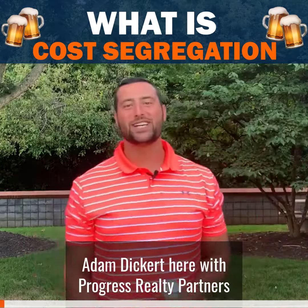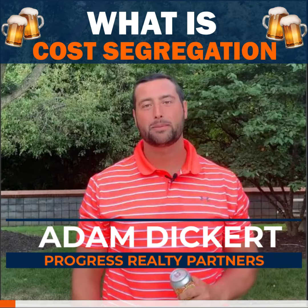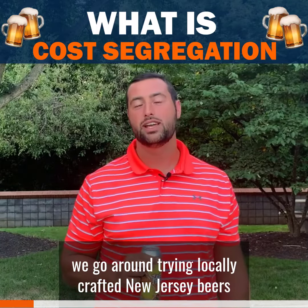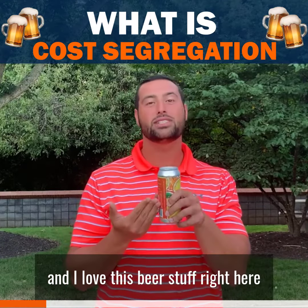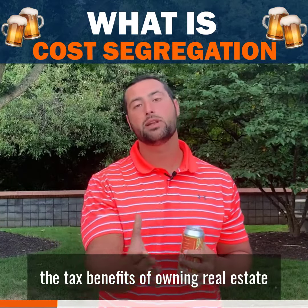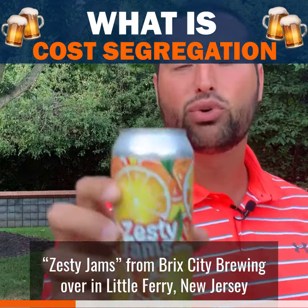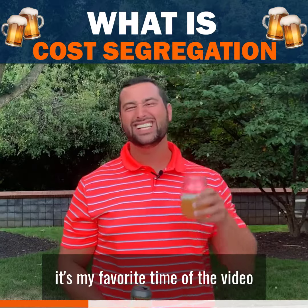What's up everyone, Adam Dickard here, Progress Realty Partners, back for another round of Thirsty Thursday. For those of you that don't know, we go around trying local craft New Jersey beers and while we do that we give you guys real estate knowledge — you're thirsty for real estate knowledge. We usually harp on the tax benefits of owning real estate, and we have our friend Zesty Jams from Brick City Brewing over in Little Ferry, New Jersey. Before we get started, it's my favorite time of the video: the taste test.